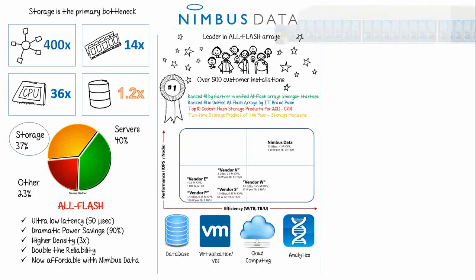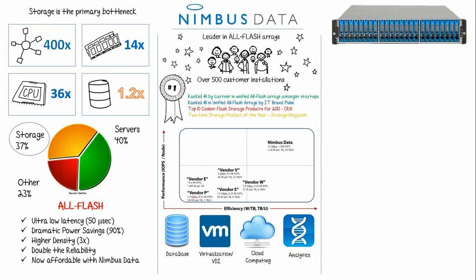This is the Nimbus Data Gemini array. We have up to 48 terabytes of Flash capacity in a fully redundant 2U rack-mounted unit. There are software-configurable ports to support the highest Ethernet, InfiniBand, and Fiber Channel speeds. This box can achieve up to 2 million IOPs and has latency as low as 50 microseconds.